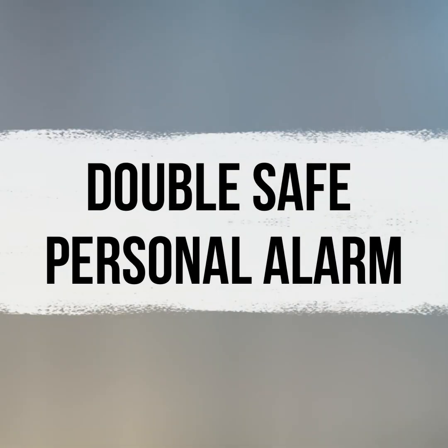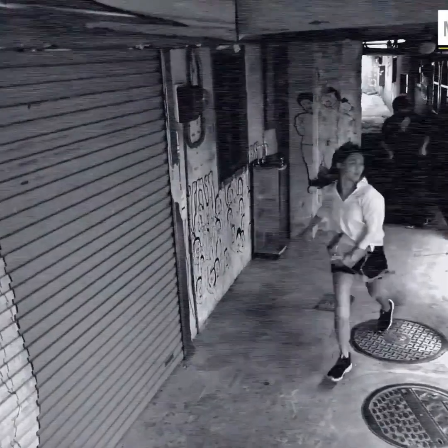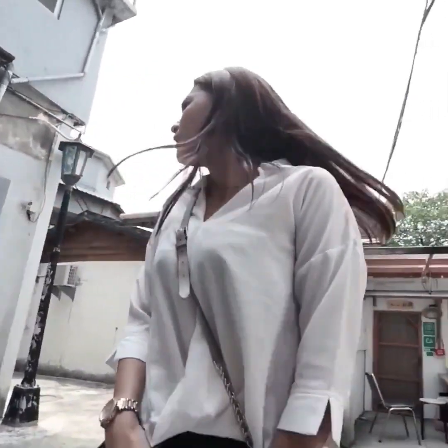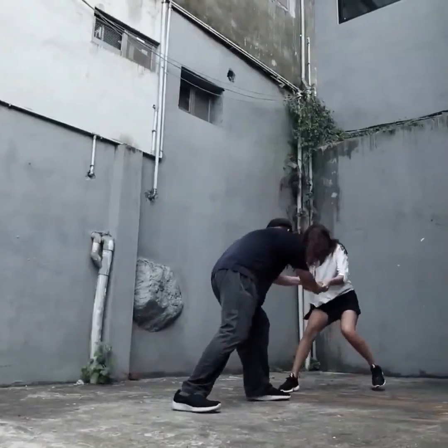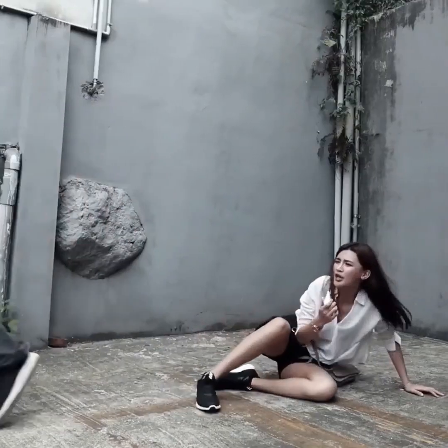Next up, we have the Double Safe Personal Alarm. There are situations where we find ourselves in trouble and require assistance. Shouting isn't the most effective way to alert others to your predicament — that's where this gadget comes in. It serves as a personal mini-alarm, essentially a whistle with an inbuilt alarm. When battery-operated and you press its button, the alarm sounds immediately, potentially deterring anyone threatening you and drawing attention to your location. If the battery is depleted, you can still use the whistle function to attract help. You can carry it conveniently attached to your keyring.